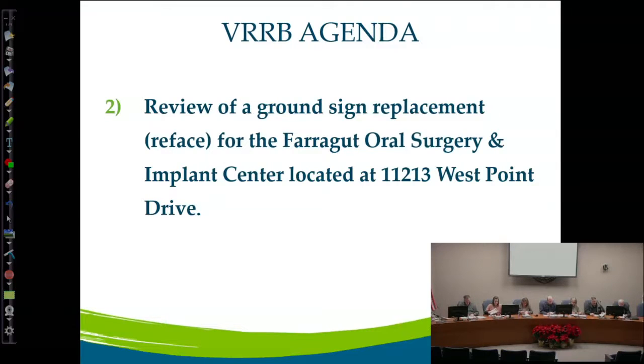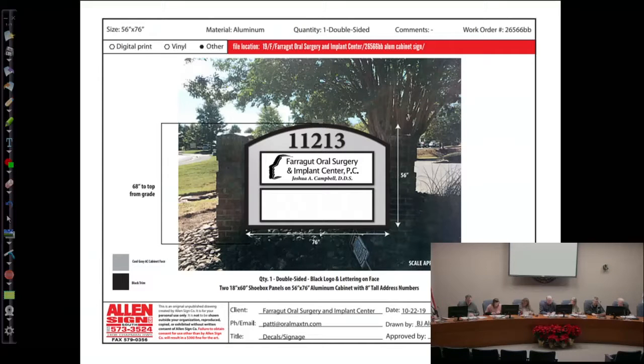Moving down to the ground-mounted sign applications. The first item on the agenda is the Farragut Oral Surgery and Implant Center on West Point Drive. Just changing the face on the existing sign — that's what they're doing. They're going to clean up the columns and add an all-new sign face with two tenant panels on it.